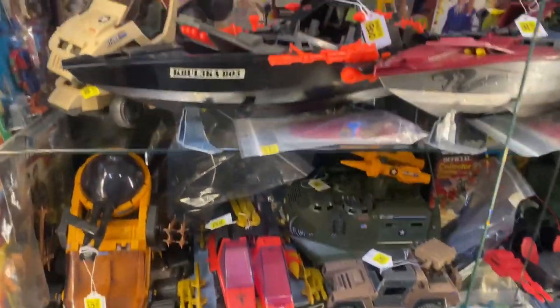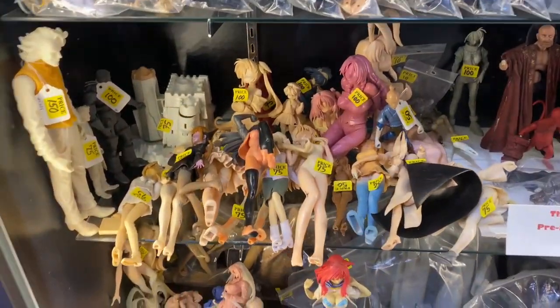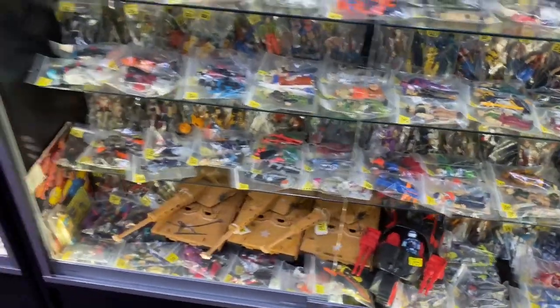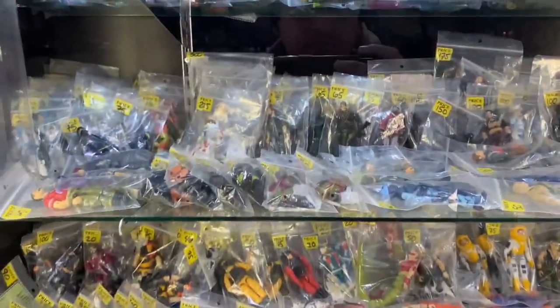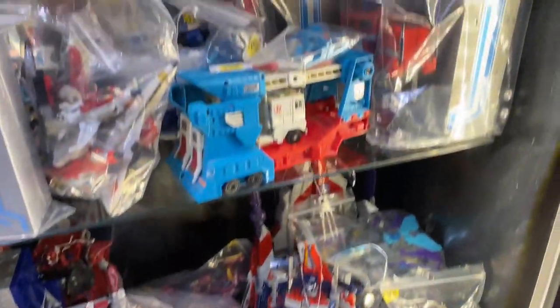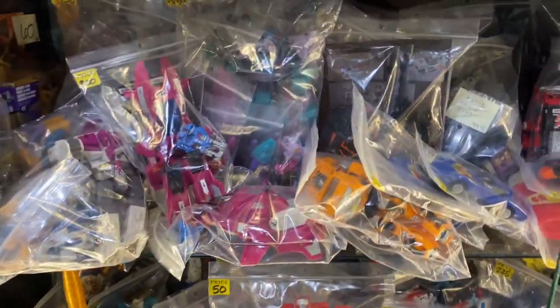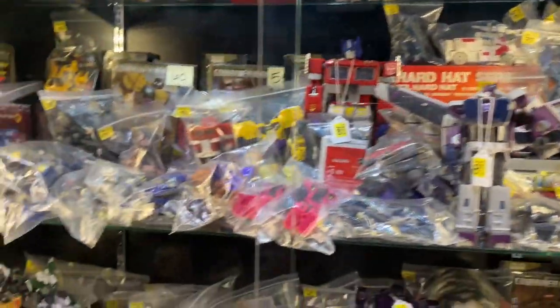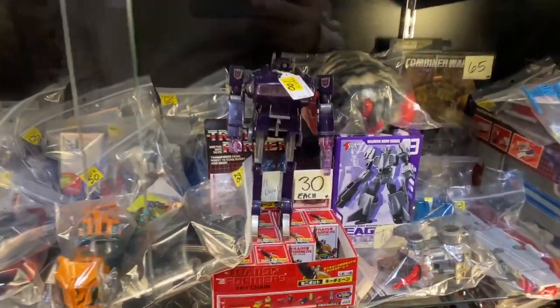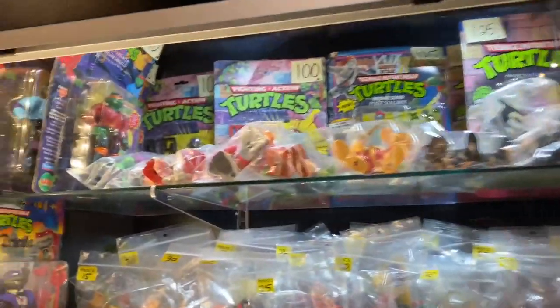Here we got G.I. Joes — I'm a big fan of G.I. Joes. Here we got a pile of what looks like prototypes. And then here we have more G.I. Joes, tons of G.I. Joes. And now we're getting to the Transformers section — lots of cool Transformers here, another toy line I want to get into. Definitely will be picking up a couple of the G.I. Joe figures I want. Tons of Transformers — I know there's lots of Transformers collectors that watch the channel, so hopefully I showed you some stuff you were excited to see.